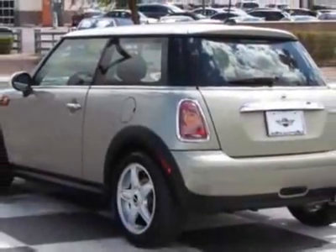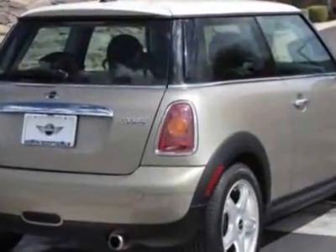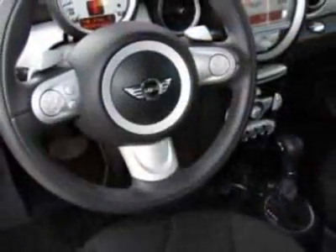This vehicle gets an estimated 28 miles per gallon in the city, and an estimated 37 on the highway. This Cooper Hardtop boasts a 1.6-liter inline-four engine, and has a 6-speed Steptronic transmission.